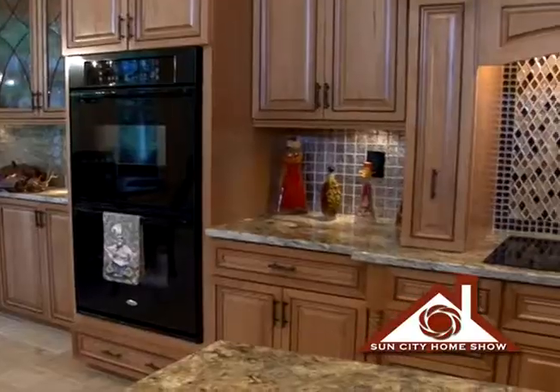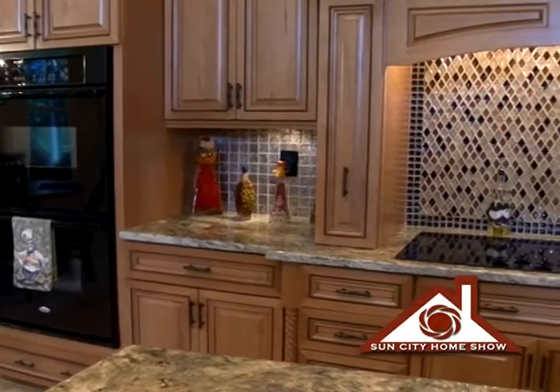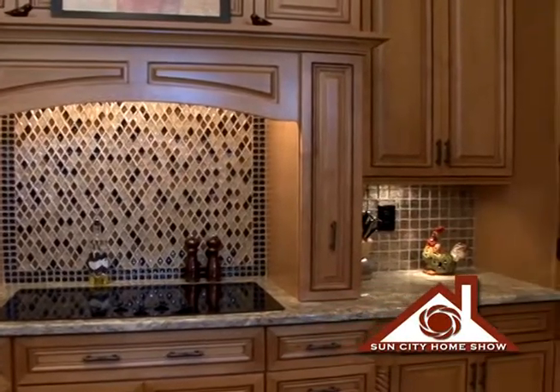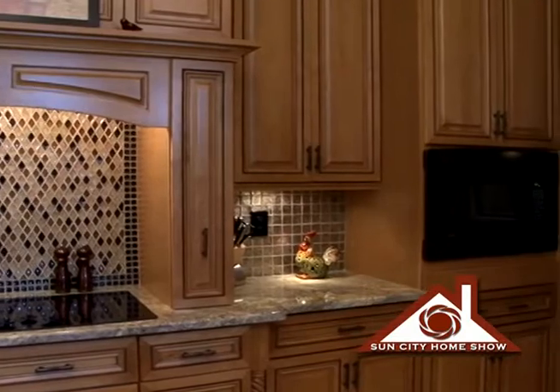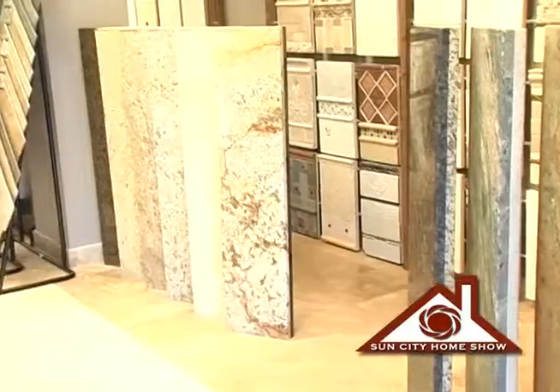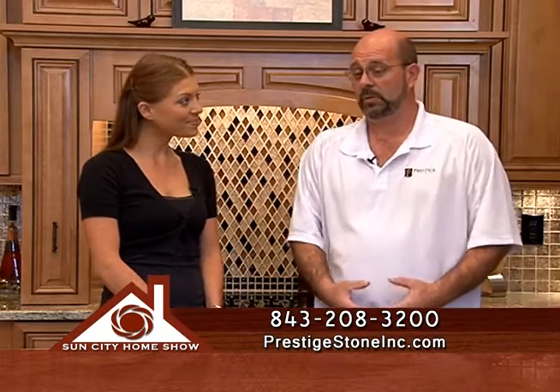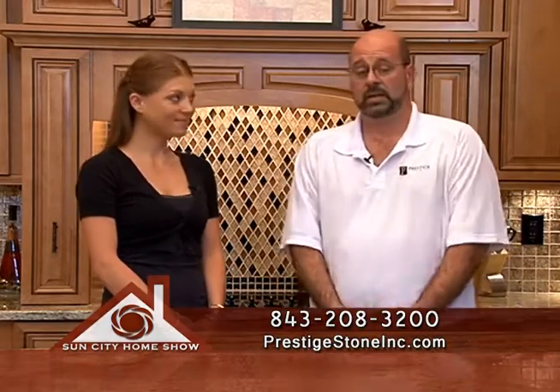Thanks for having us. This looks absolutely stunning — please tell me how you guys accomplished this. Here at the Jindell residence, we came in and reworked their kitchen with a different layout. They came to our office, made some selections, we went to the granite supply yard, they selected their slabs, and once cabinets were installed, we templated their countertops. They came back to our yard and did a layout with us, and about five days later we did their install.